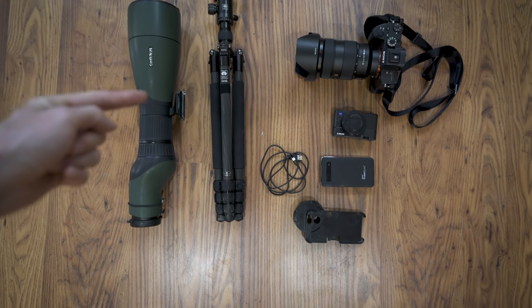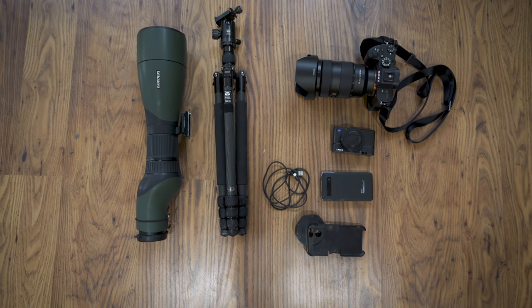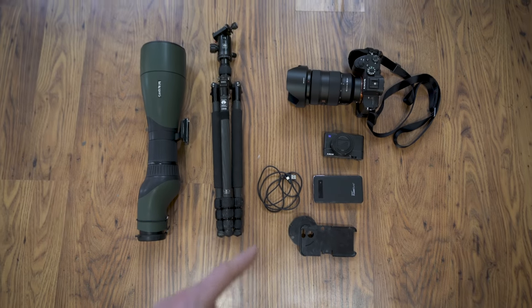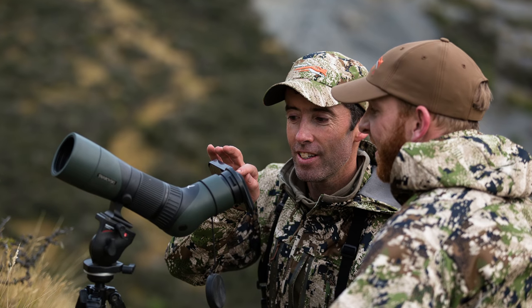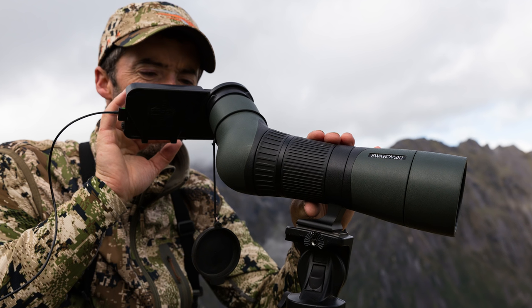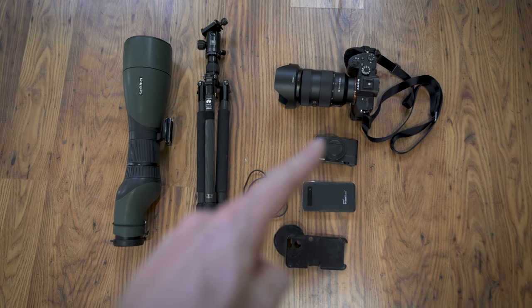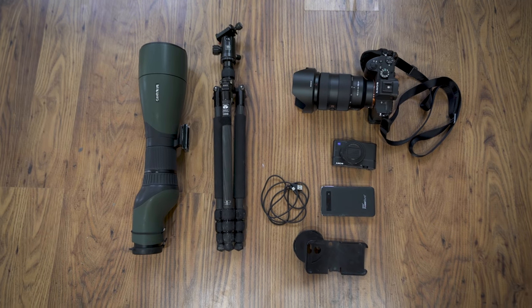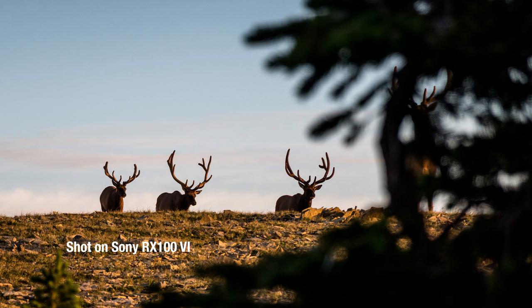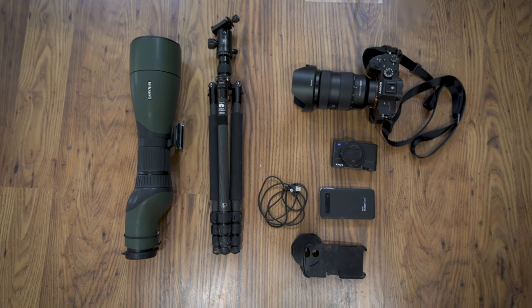Camera gear: I've got the Swarovski 95mm spotting scope on a Sirui T024X tripod. With the help of my iPhone through a little device called a Phone Scope, I can mount my phone directly on there and get some really epic wildlife footage. And because cell phones usually die really fast, I've got a battery brick and an iPhone charging cable. My other camera is the Sony RX100 Mark VI — it's absolutely tiny, fits in a pocket. It's that camera for when something happens instantly and you want to pull it out quickly and capture footage.